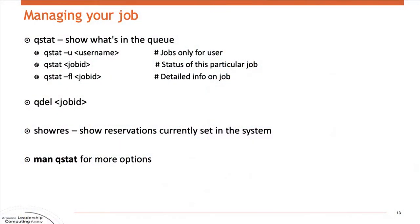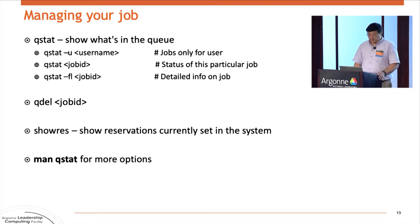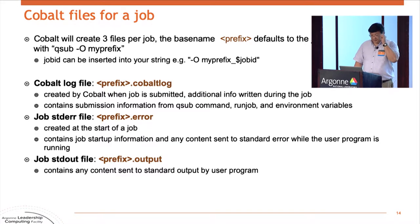After you submit, do a 'qstat' to see whether your job is waiting or running. If you submitted it to a reservation, it should start running almost immediately. After it runs, your standard out and standard error will end up in a file, and some of those will start building while it's running. There'll also be a file called '.cobaltlog' that will show some diagnostic messages from the scheduler. If you have problems, don't delete those files because we need them to figure out what went wrong. File names are typically the job number dot output, the job number dot cobaltlog, and so forth.